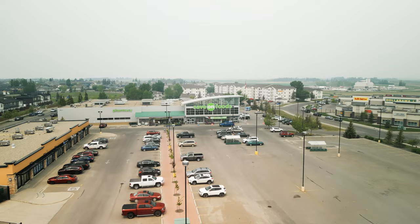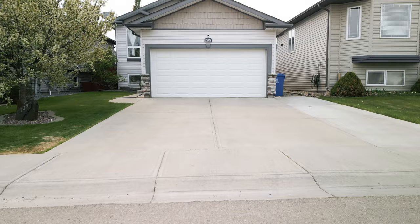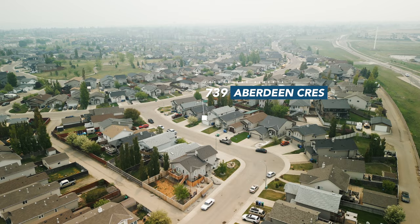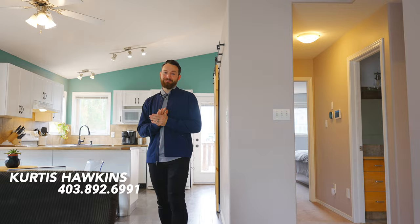Welcome to 739 Aberdeen Crescent West, where we have a two-car parking pad in front of your two-car garage, located on a sleepy, quiet crescent. My name is Curtis Hawkins from the Real Estate One team, and let me tell you about this market for just one second.